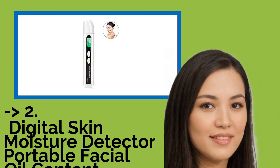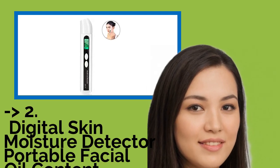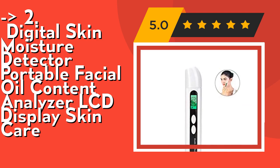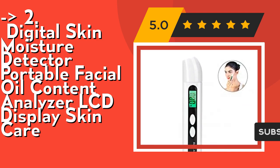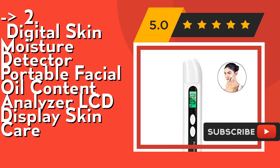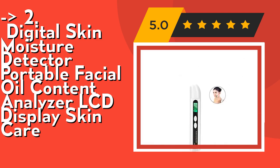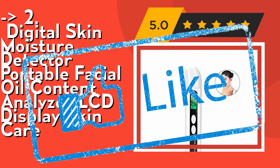According to reviews, the second best product is the Digital Skin Moisture Detector Portable Facial Oil Content Analyzer LCD Display Skin Care. It effectively detects skin water shortage, gives a warning of skin moisture shortage, keeps you aware of your current skin condition, can analyze your skin state, give suggestions on choosing skin care products that fit you simultaneously, and test absorption effect after using cosmetics. Its digital moisture monitor can be used by beauticians, beauty parlors, or for home use. It is so small you can place it in your pocket, and it's battery operated, so you can use it anytime and anywhere. Check out link in description to buy this product from Amazon.